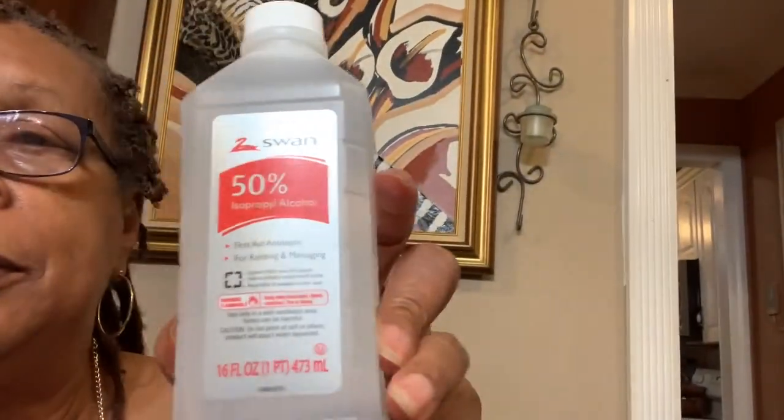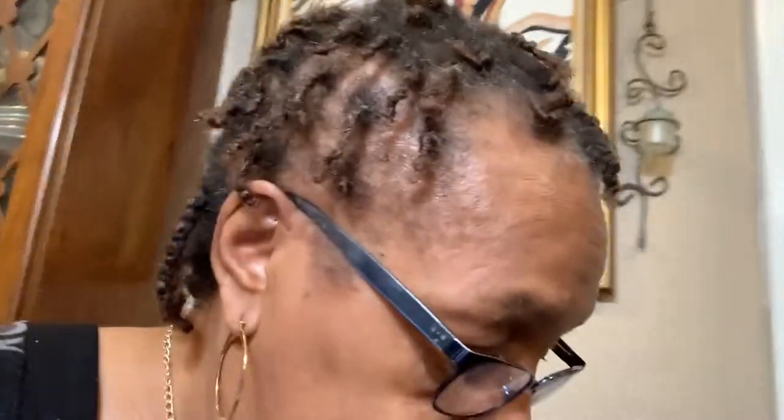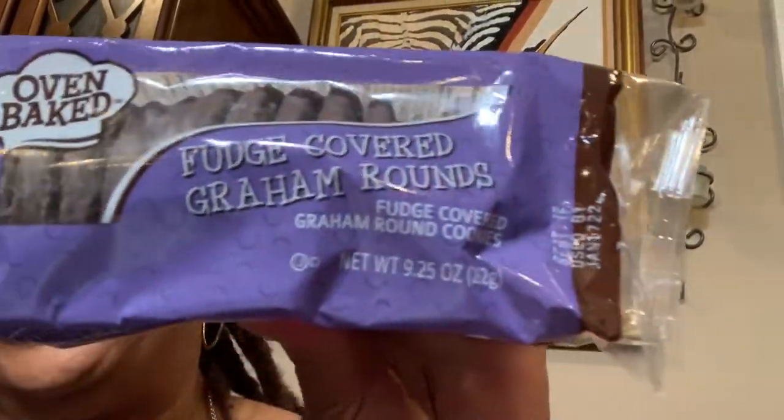I bought some alcohol — I bought two of these. I'll put those in the other bag so it doesn't spill. And I bought these fudge graham cookies — you know I love these fudge graham cookies.